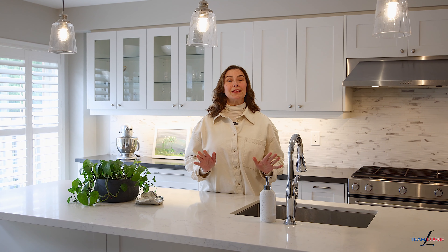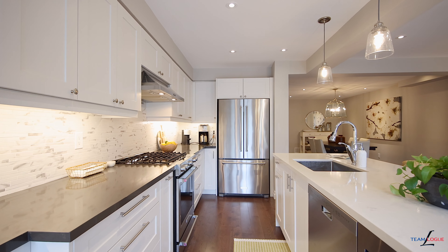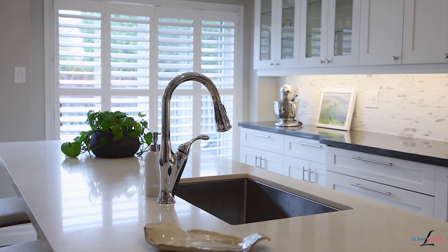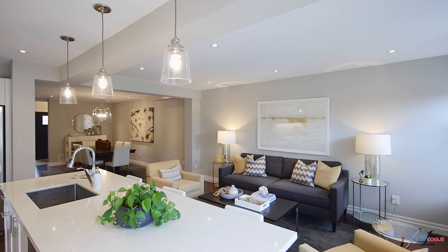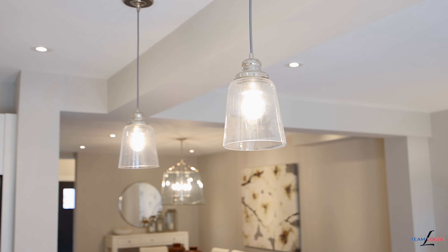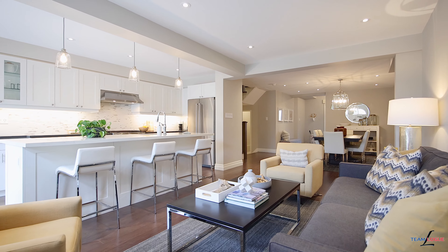This level has been completely opened up, giving you this beautiful kitchen with floating island, stunning quartz countertops, white cabinetry, wide plank floors, neutral decor colours throughout, pot lights and stunning trim packages. This flows into your formal living and dining area, which is ideal for entertaining of any party size.